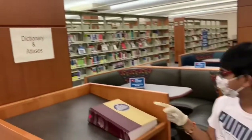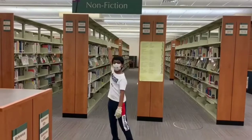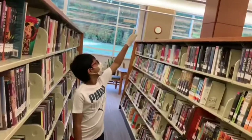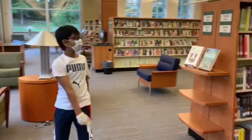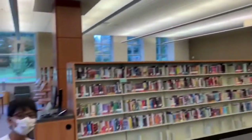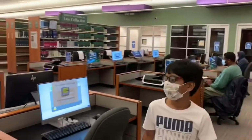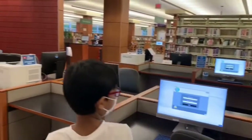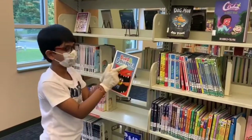This is the biography section where you can find biography-related books. You can also see a big dictionary. Here is the nonfiction books area — nonfiction means it's real and gives you facts. And this is the fiction books area, where the stories are not real. You can sit and read stories here, and you can see some people are doing that. This is the computer lab in the library where you can read books on the computer.